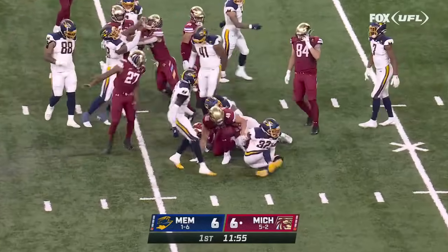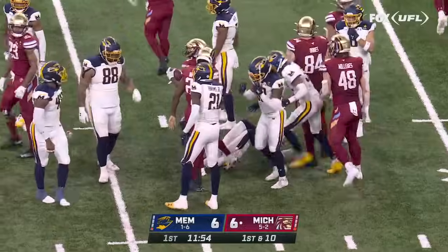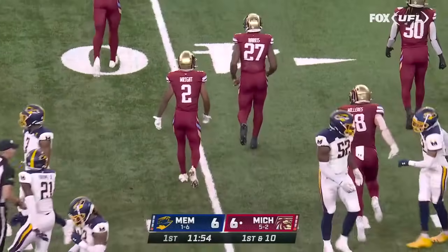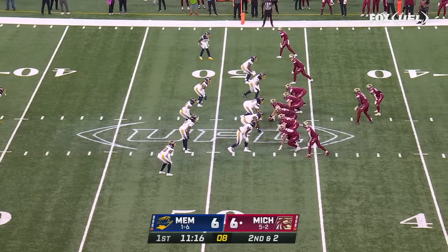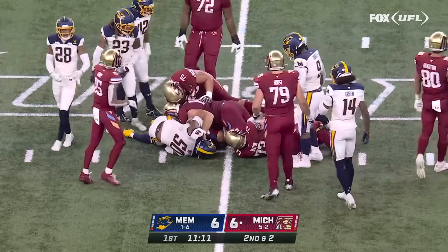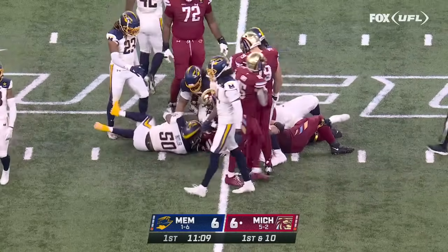Here's Terry Wright right to the 38-yard line. Let's check in with Devin White after Case Cookus threw his longest pass of the year for a score. Here's the offensive coordinator — formerly with the Philadelphia Stars in the USFL — and Colburn picks up enough for the Michigan first down.